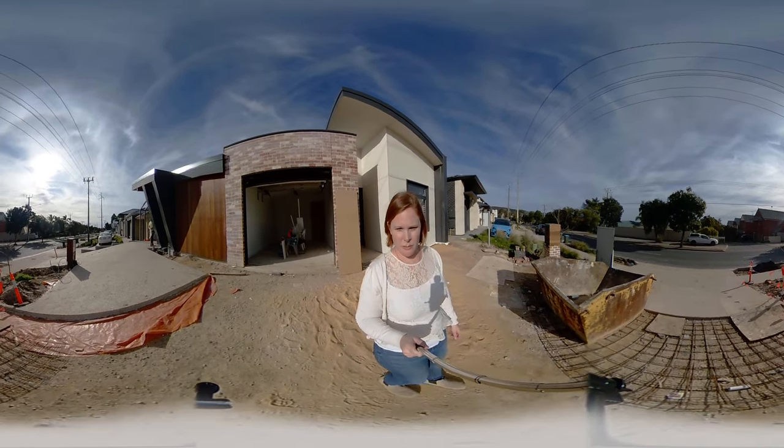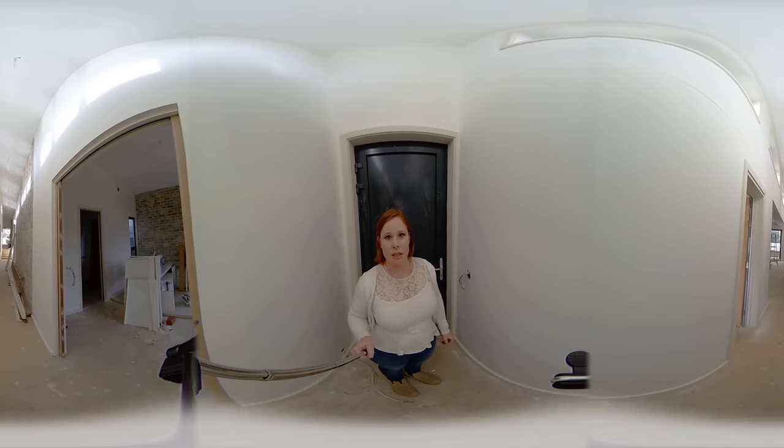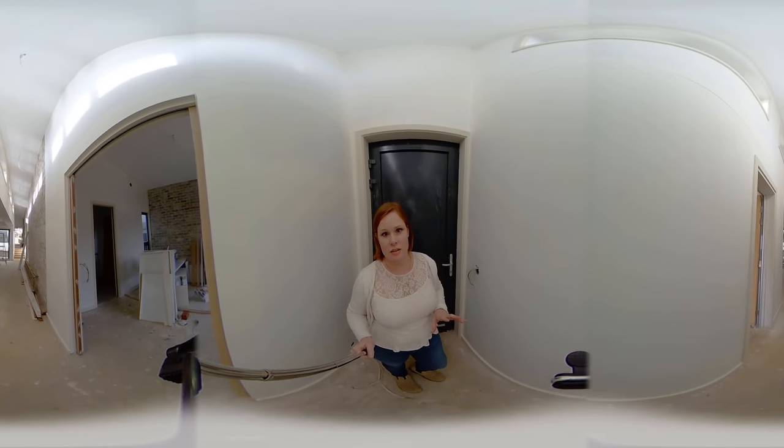We're outside the 8.2 Star House at Woodford. This house is currently on the market but we wanted to take you for a little virtual reality tour, a bit of a sneak peek. It is still under construction but very close to completion, so you should get a rough idea of how it's going to look and the beautiful spaces it has inside — it's very unique.